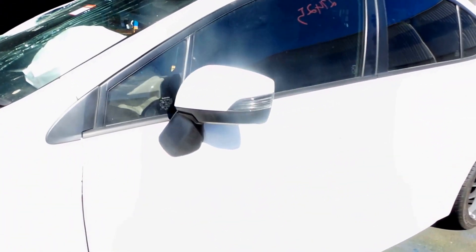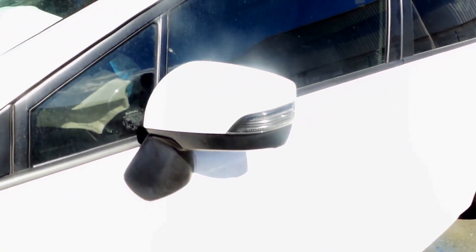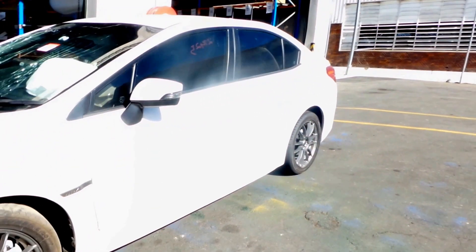We have an electric indicator type left-hand door mirror. Both the left-hand doors appear to be in good condition with no noticeable damage.